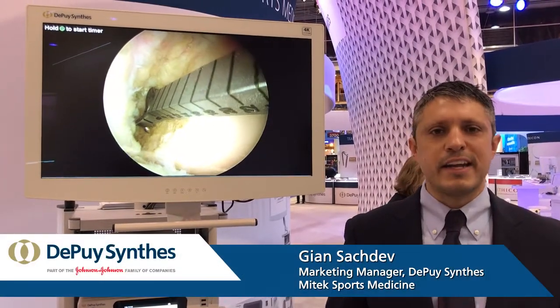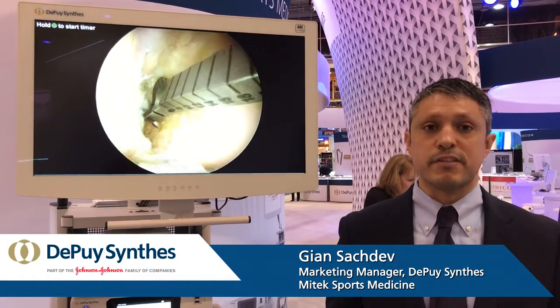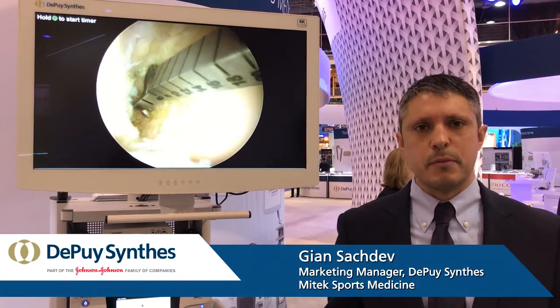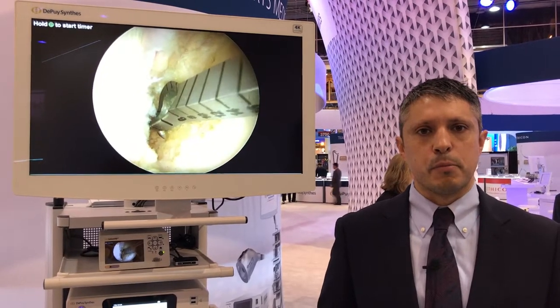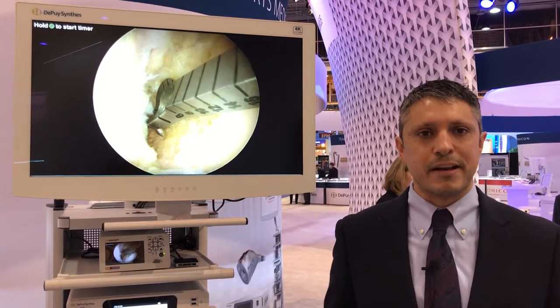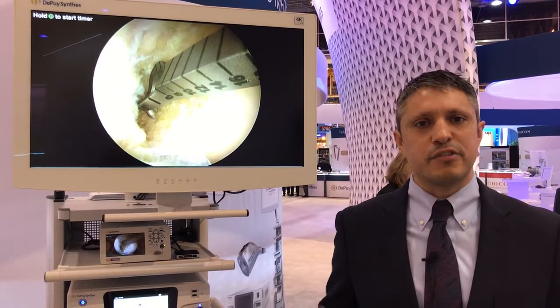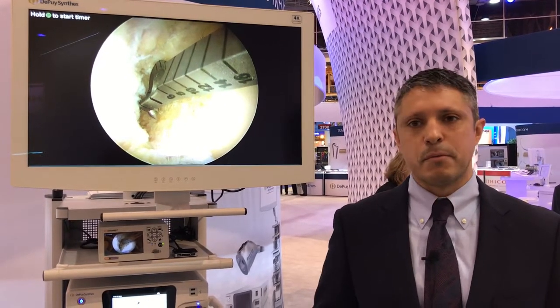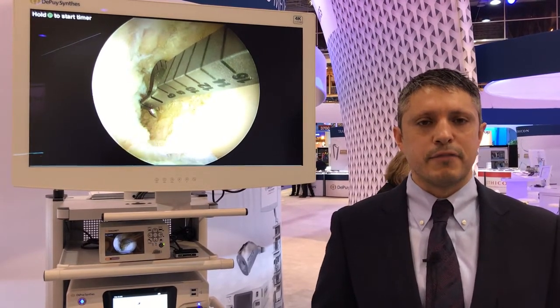There are five key differentiators of our PureView visualization endoscopic visualization system. Number one is image quality — the excellent image quality we deliver through proprietary sensor technology embedded in our camera, which enables us to distinguish the image from our competitors and provide the surgeon with the crystal clear view they need to have an efficient and effective case.